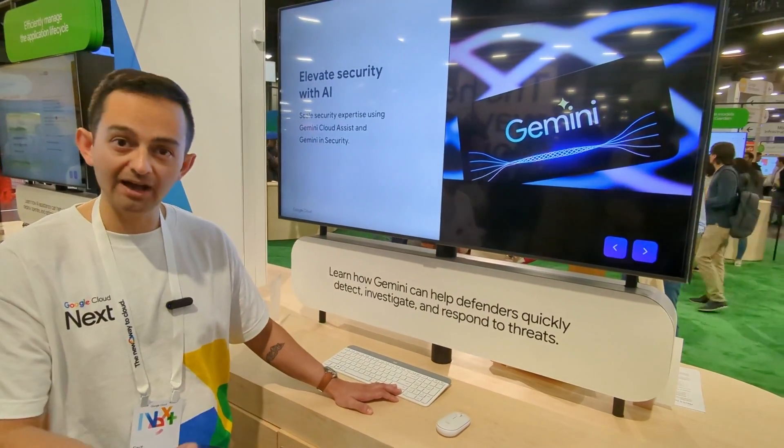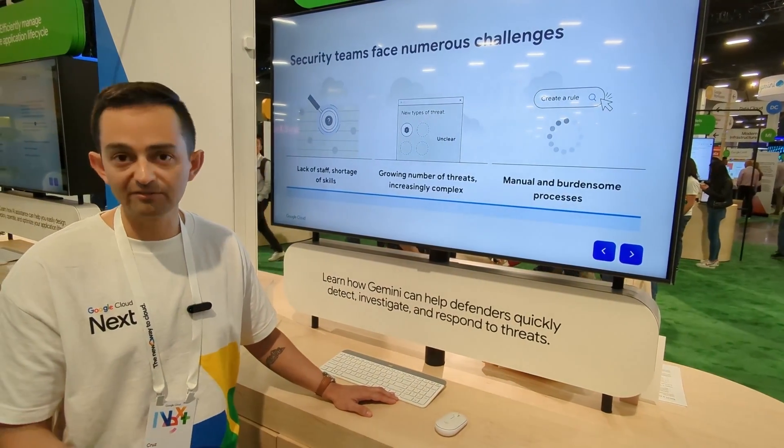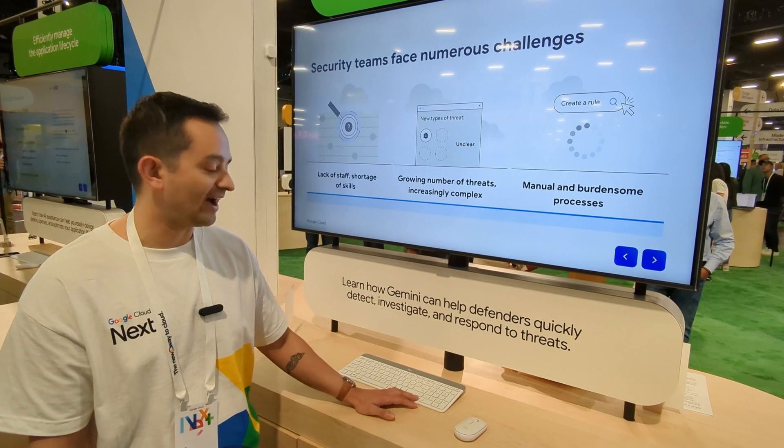The reason that we're injecting Gemini into the process is really to address three problems we see prevalent across the security world. We see a growing number of threats — there aren't fewer threat actors in the world today than there were yesterday. We see a lack of talent specifically for the various clouds in the security world, and then finally we see that talent being burdened down with loads of manual processes that are taking all of their valuable time.